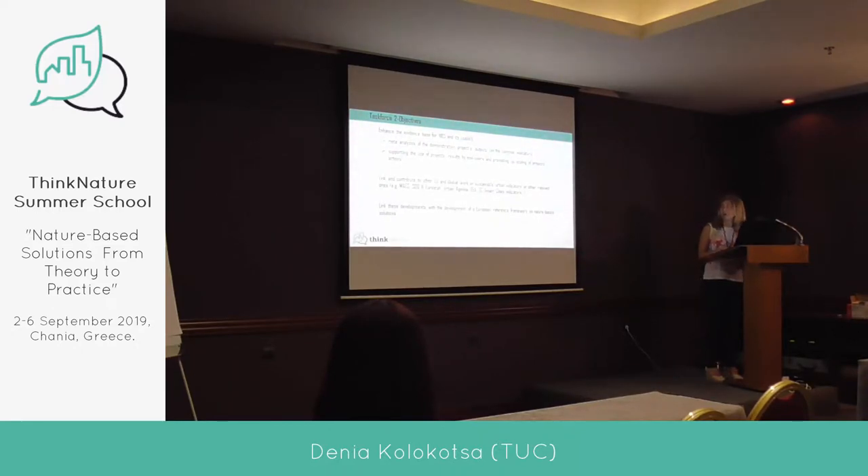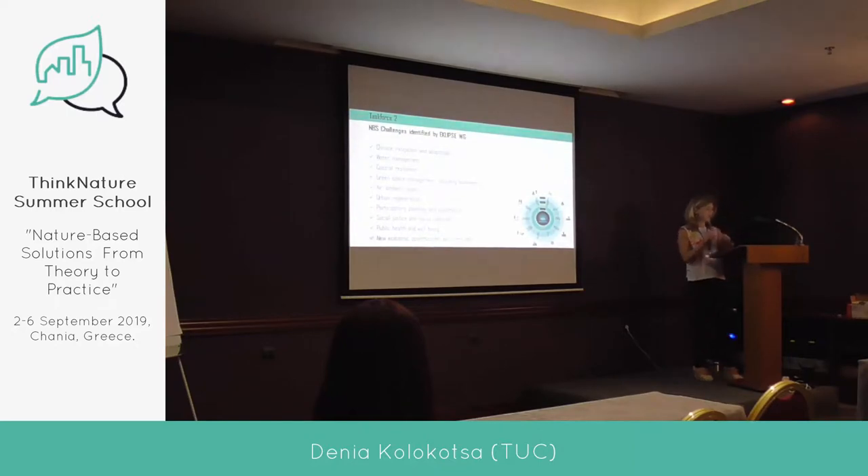There are 10 challenges indicated from the Eclipse working group, with discussion of more that are not yet consolidated. The first challenge is climate change mitigation and adaptation. Then we have water management, coastal resilience, green space management including biodiversity, air and ambient quality, urban regeneration, participatory planning and governance, social justice and cohesion, public health and well-being, and new economic opportunities and green jobs. Under this umbrella, we have a lot of indicators.